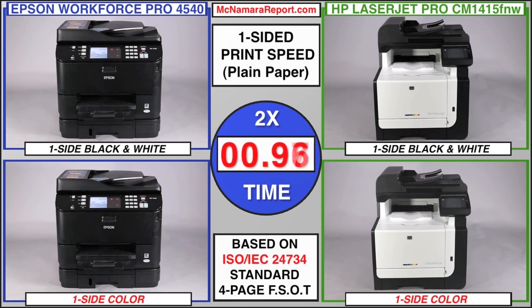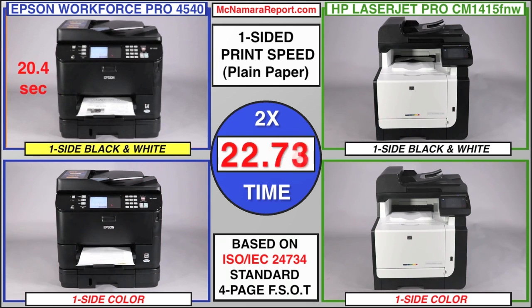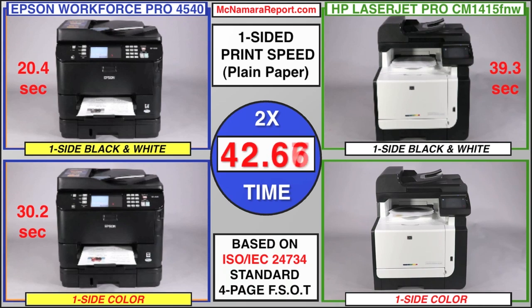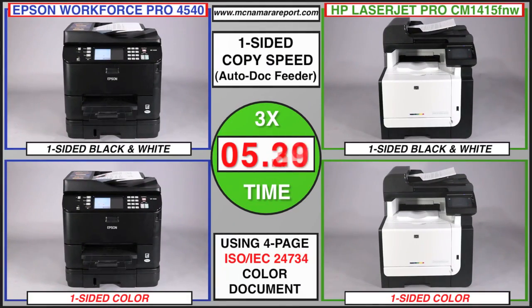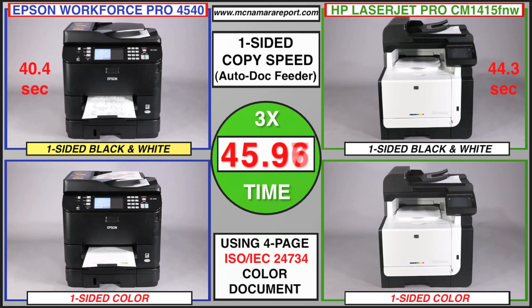For business owners, time is always money, so which of these printers is the fastest? In single-side black and white and color print tests based on the ISO 24734 standard, the Epson smoked the HP LaserJet Pro, actually completing all four pages of its color and black and white test documents before the HP got out its first page. In copy speed tests using the same four-page ISO document, the results were much closer, with Epson slightly faster on the black and white single-sided copies and HP slightly ahead on the one-sided color copies. However, for two-sided print and copy speed tests, the Epson won by default, since it includes an automatic two-sided printing mechanism, and the HP can only do two sides by manual changes.